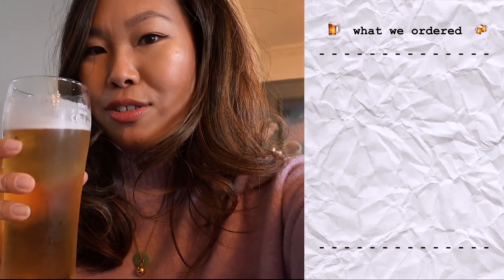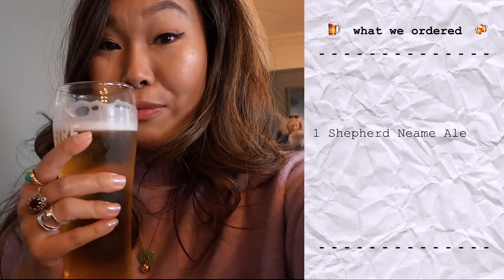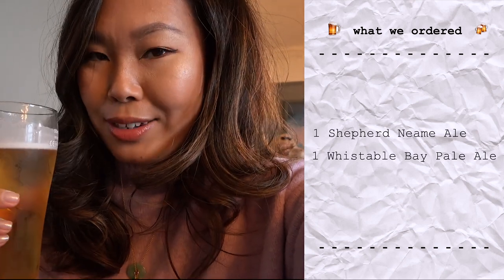We've just checked into the Marine Hotel and it overlooks a beautiful blue flag beach of Tankerton. This hotel is owned by Shepherd Neame, which is Britain's oldest brewer, and they have over 300 sites all from London across the southeast and along the coastline of Kent as well. So we've got two pints — the Shepherd Neame Ale and the very popular Whitstable Bay Pale Ale. Cheers! And then we'll go and get some oysters.